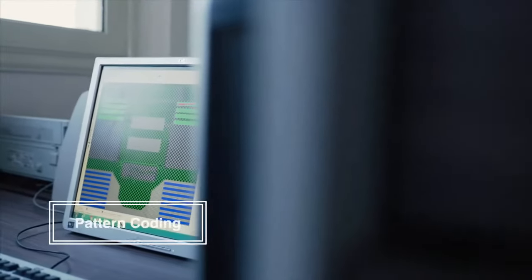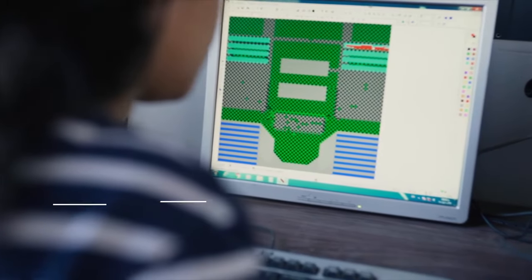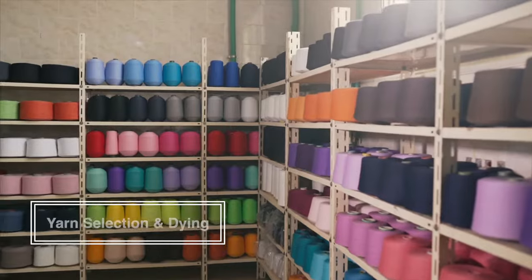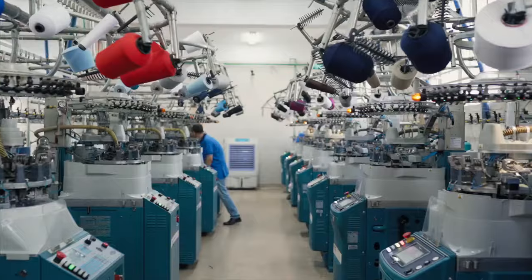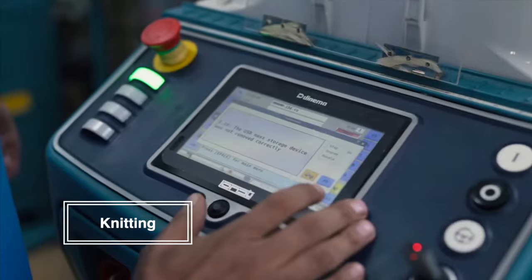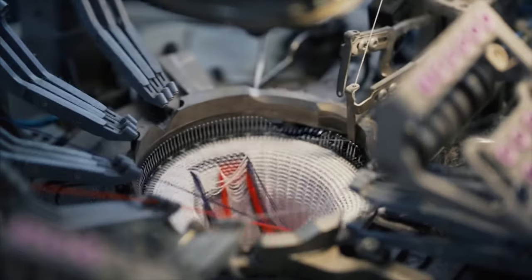Once our client approves the order samples, mass production starts. Our professional designing team will translate your design into codes that our machines can read. Then we prepare the right yarn with the right color for you. After, our socks knitting machines will run the program to knit the yarn threads into design patterns.